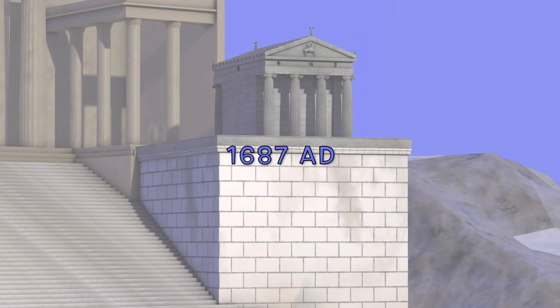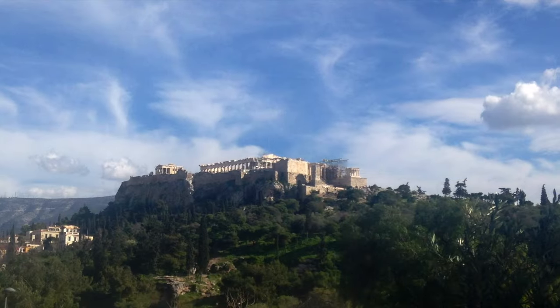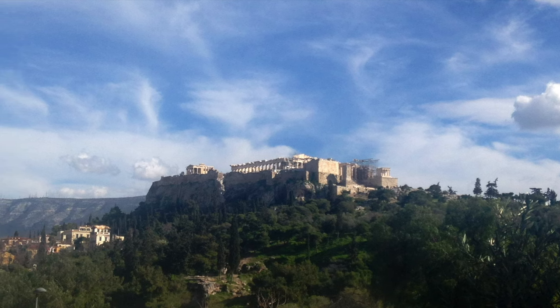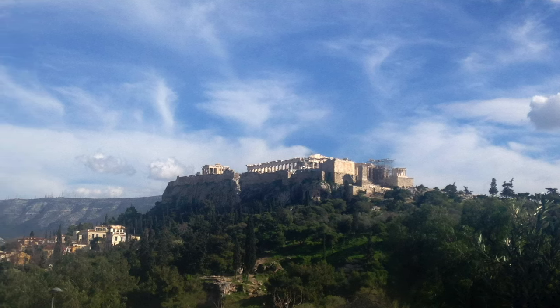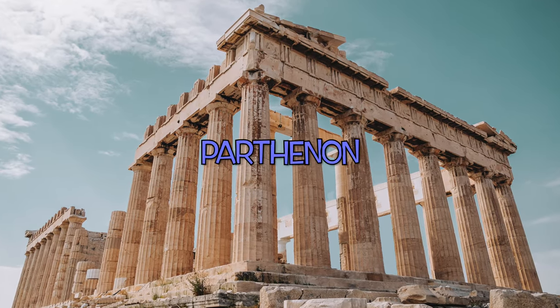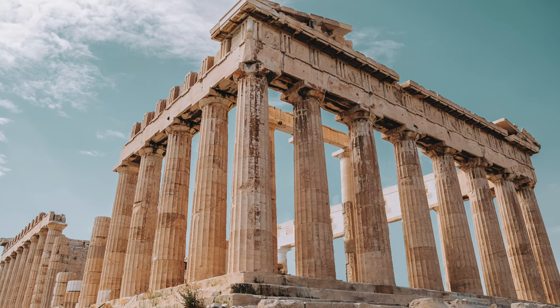In 1687, the temple and the parapet of Athena Nike were stripped by the Ottomans to reinforce the west side of the Acropolis against attacks by the Venetians under the command of General Francesco Morissini. During one of the attacks, the walls of the Parthenon along with six columns of the south side and eight of the north collapsed, leaving the greatest temple of classical Greece in ruin.